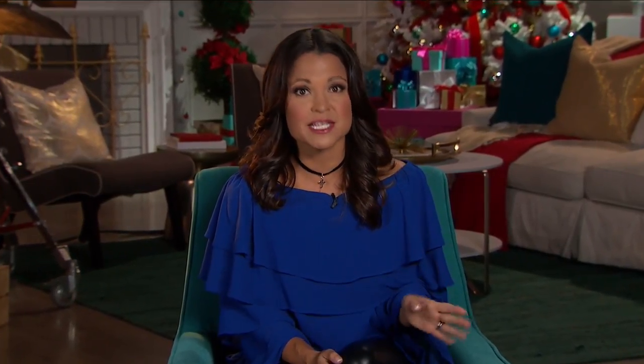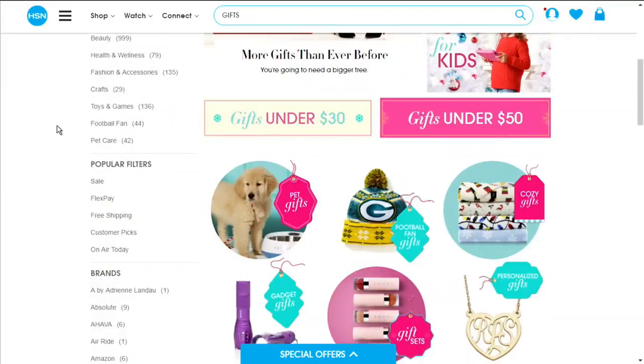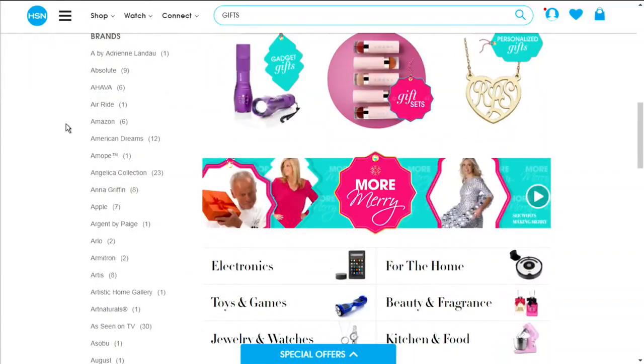Hi, I'm Michelle Yarn. We've gathered some of our favorite products and best deals to make this holiday your best yet. Tonight it is all about her — whether it's your mother, daughter, or wife, treat her to a gift that she will never forget. Get a head start on your entire gift list with the HSN gift store over on HSN.com — gifts for kids, gifts for him, and so much more. Just search gifts on HSN.com.